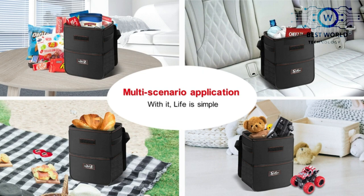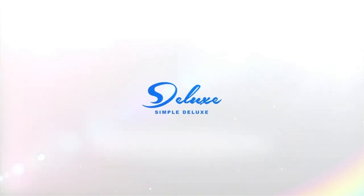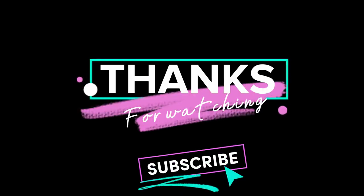And that concludes another exhilarating journey through the world of technology on Best World Tech. We hope you've enjoyed diving deep into the latest trends. Thanks for watching and make sure to hit the subscribe button for more upcoming videos. We'll see you next time.